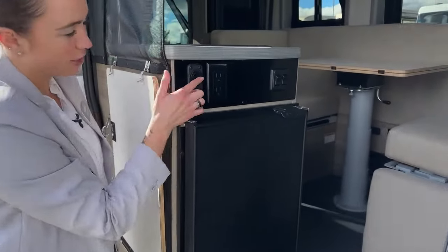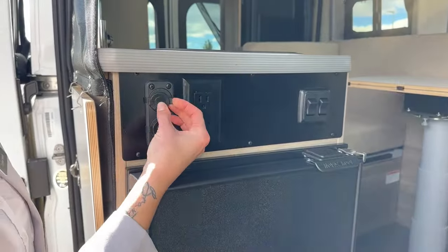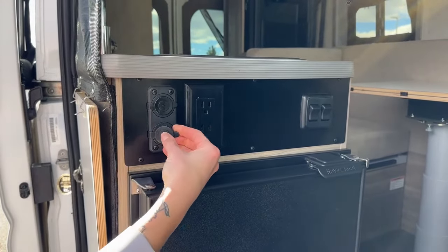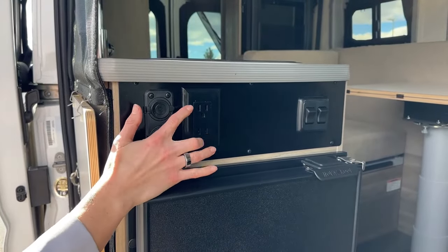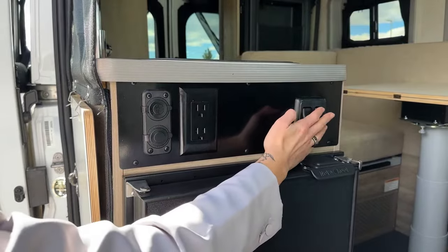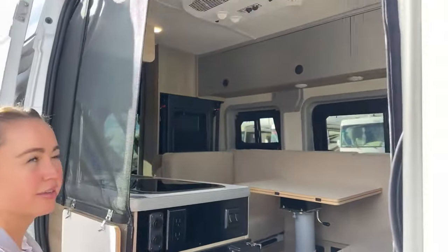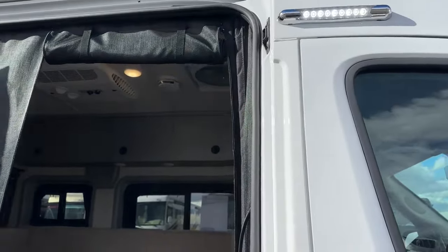We have charging right here — we've got USB, 12-volt, and 120-volt outlets right here. And these are just our lights: one for the exterior light and one for our interior light. I'll go ahead and take a little step inside.